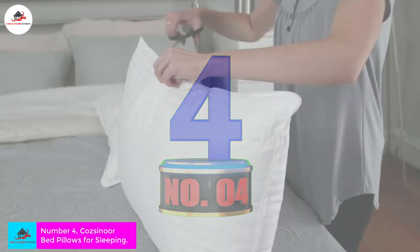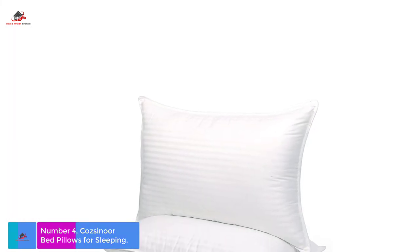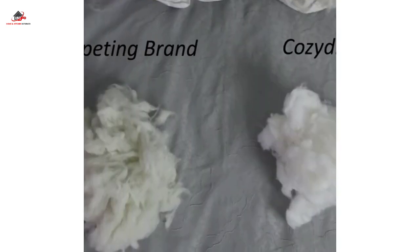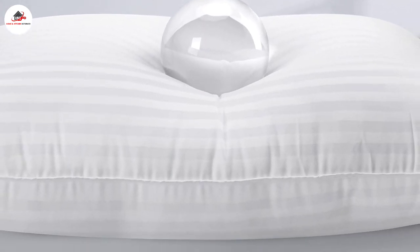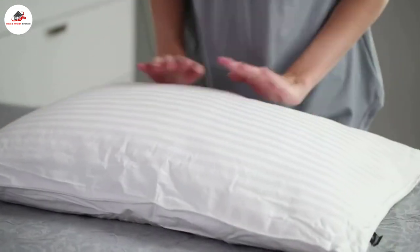Number four: Cozsinore Bed Pillows for Sleeping — premium plush hotel quality pillows, set of two. Cozsinore pillows are an incredible option for anyone seeking a hotel style feel at home. These premium plush pillows come in a set of two and offer a wonderful balance of support and comfort. These gel down alternative pillows are filled with hollow fibers that create a wonderful plush feeling.